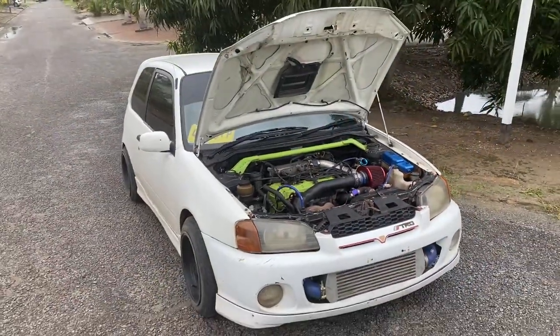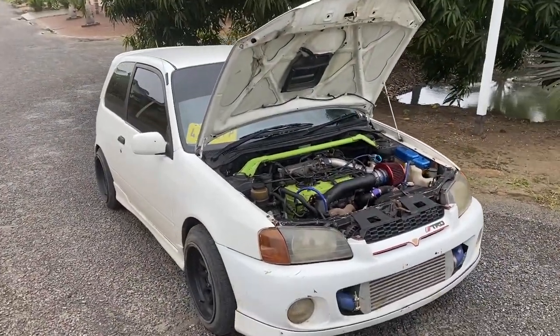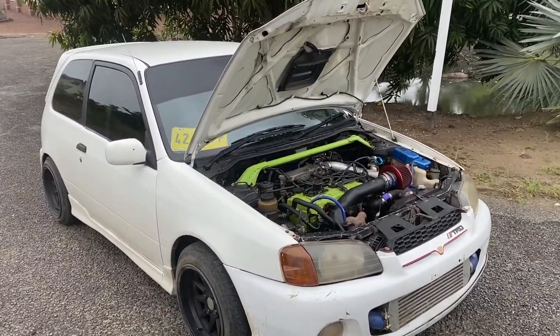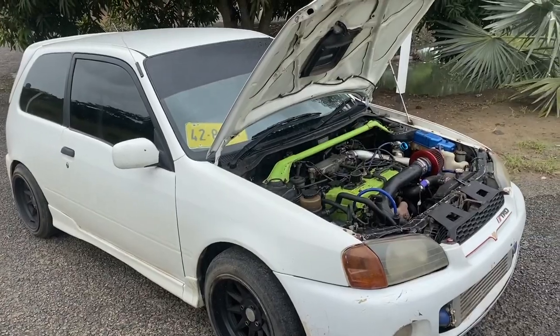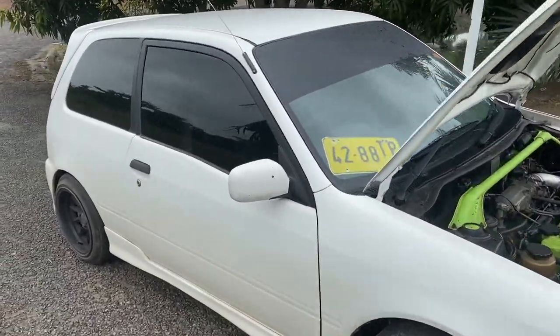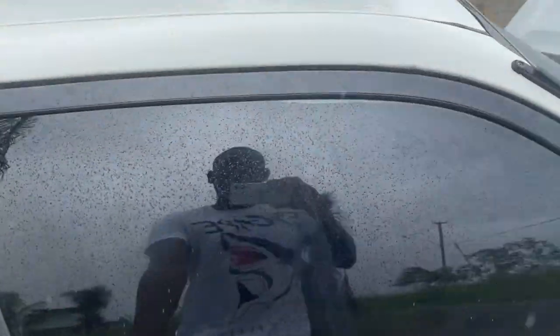Yes guys, as you can see, Toyota Glanza Turbo. It's a '99 with some nice wheels and yes, as you can see, it is a Matic.